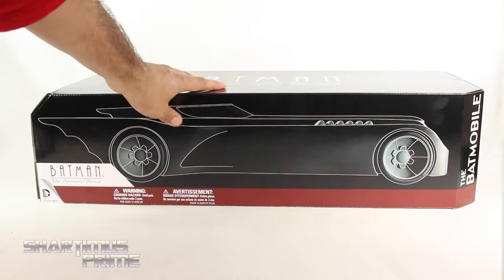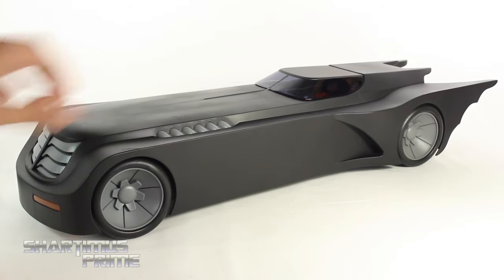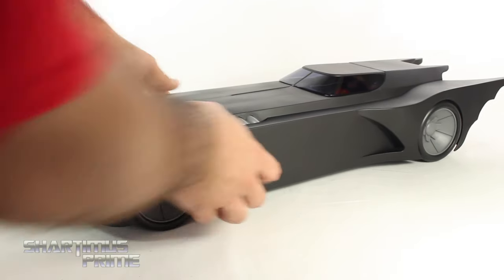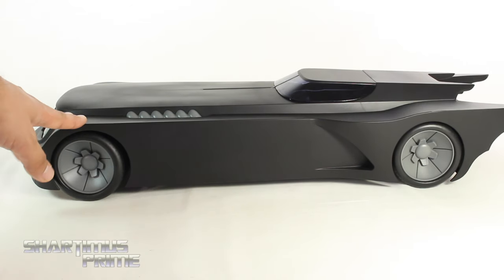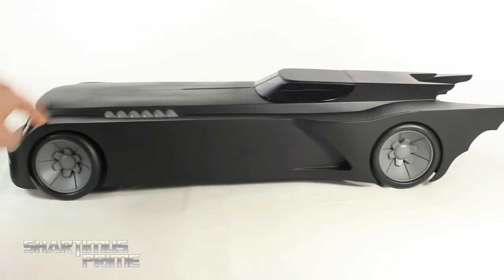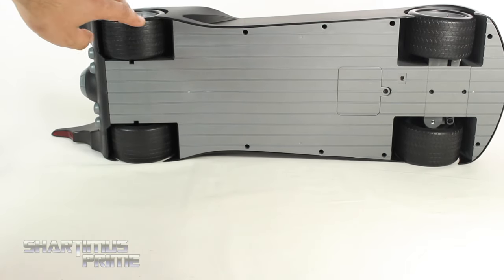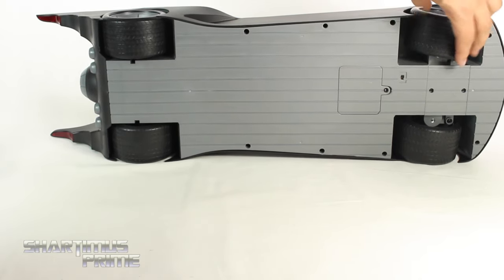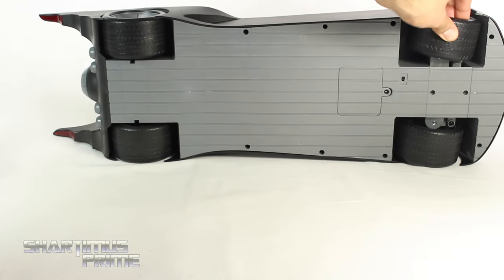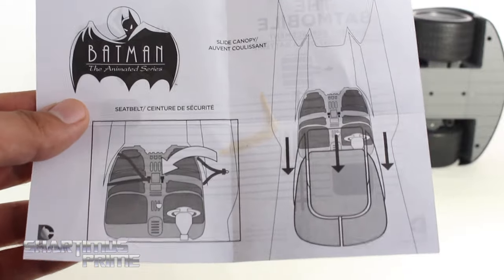Alright, let's crack this thing open. Here's the Batmobile out of the packaging — just a spectacular piece. I am so happy about this. I already have Batman and Robin sitting in there. It's actually just under 26 inches across. This just looks so sleek, so cool. Looking at the bottom, it's all flat and gray, and you can see the treads and the tires — these are rubber tires, and it does have a working axle, which is really neat.